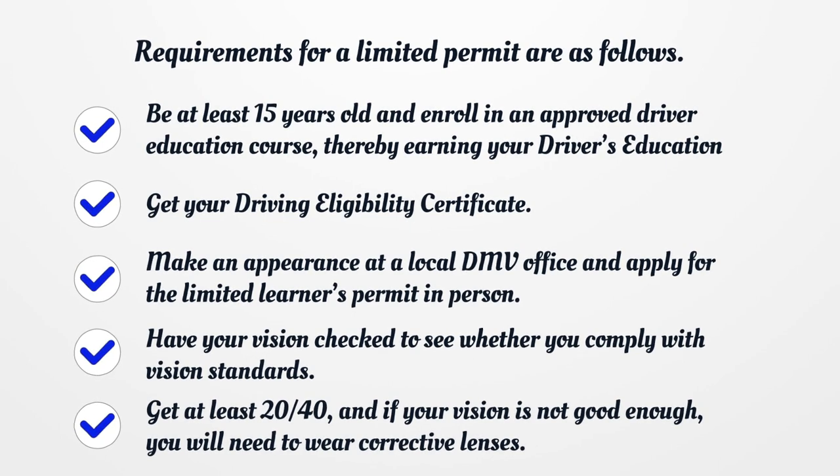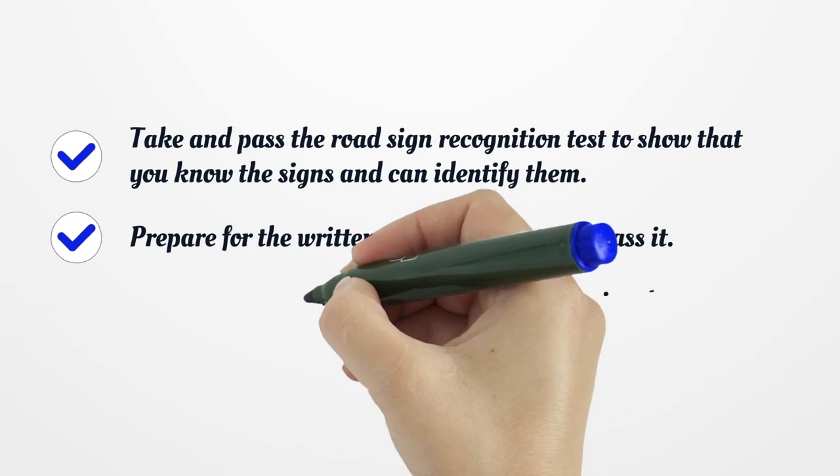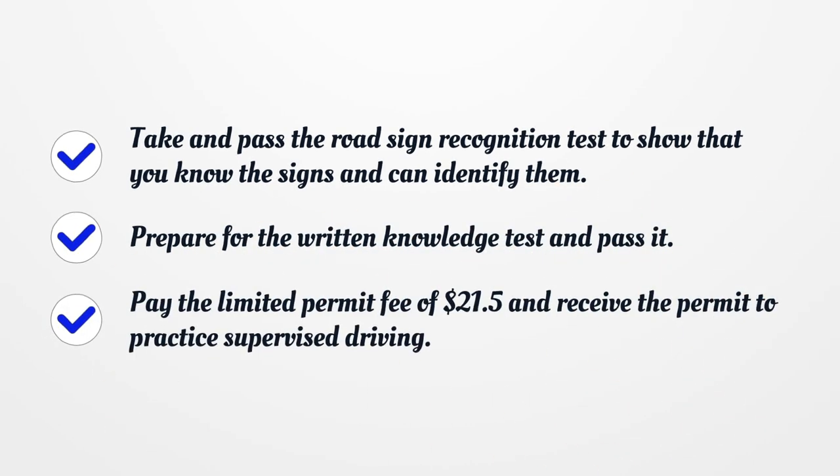Get at least 20/40 vision, and if your vision is not good enough, you will need to wear corrective lenses. Take and pass the Road Sign Recognition Test to show that you know the signs and can identify them. Prepare for the Written Knowledge Test and pass it. Pay the Limited Permit fee of $21.50 and receive the permit to practice supervised driving.